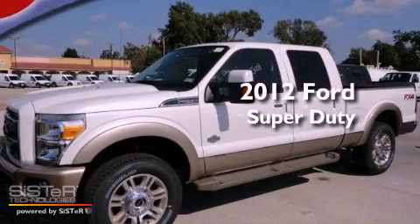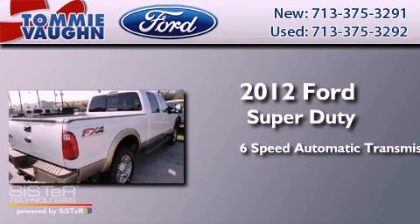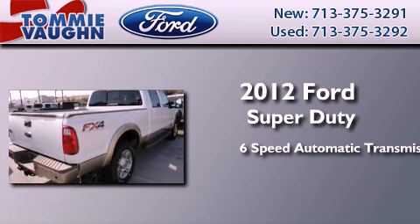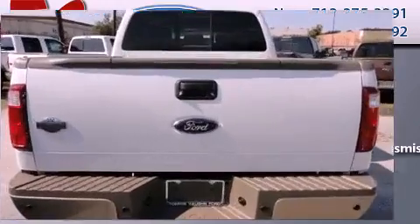This is a brand new 2012 Ford Super Duty. This truck has a 6-speed automatic transmission, a 6.7-liter V8, and the added capability of 4-wheel drive.